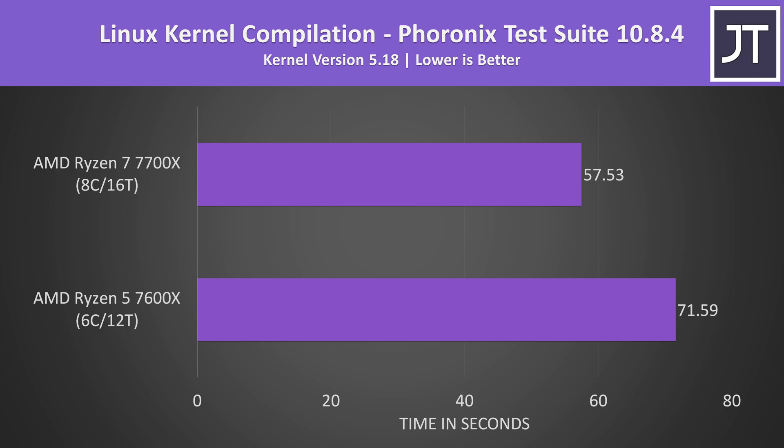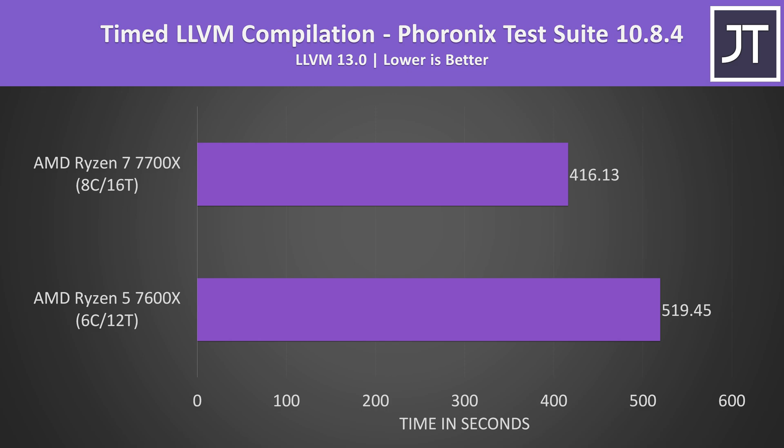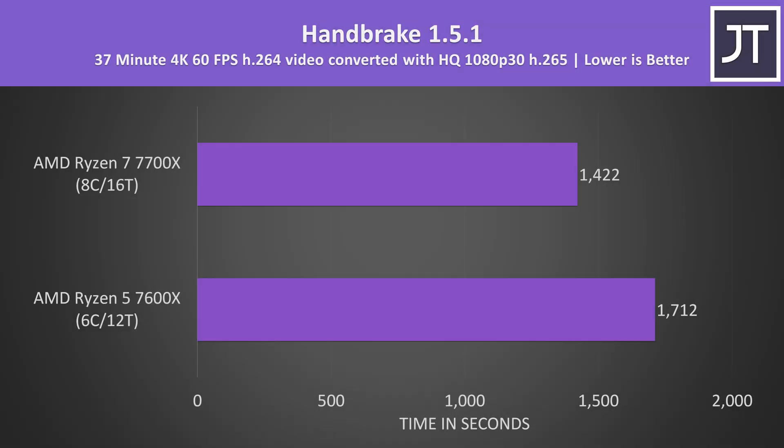The differences aren't quite as big when comparing Linux kernel compile times under Ubuntu 22.04, where the 7700X was around 24% faster — still an improvement, just not as large as the rendering workloads. LLVM compilation showed basically the same margin. Compilation tends to prefer more cache, which the 7700X certainly has, but the performance boost wasn't as big as its cache increase. In Handbrake converting a 4K 60 FPS video to 1080p H.265, the 7700X was just 20% faster.